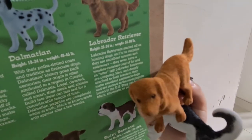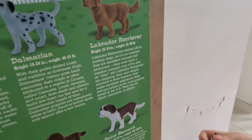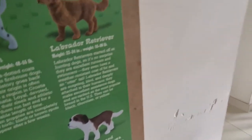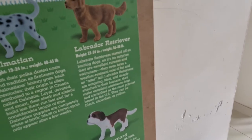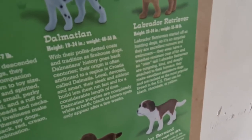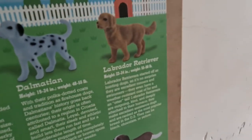They even have a water-resistant coat of fur and an otter tail. Labrador Retrievers are outgoing, kind, and deeply attached to their humans. They make excellent assistance dogs and are ranked as the most popular breed in the U.S. And they can be black, chocolate, or yellow.